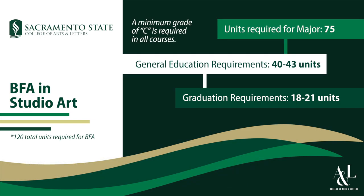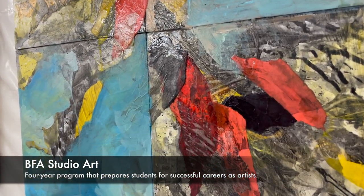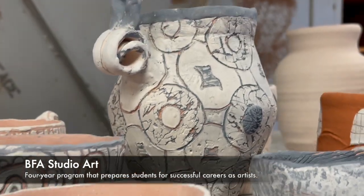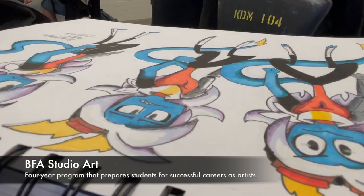One of the things that is particularly valuable about our BFA program are the seminar courses. We have a junior seminar, a special topics class, and a senior seminar. In those seminars, students are building their own professional portfolio and understanding what that discipline means through the practice of being in the studio.